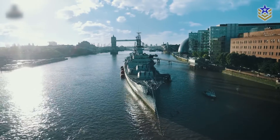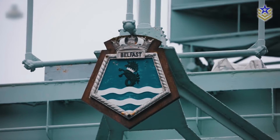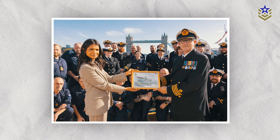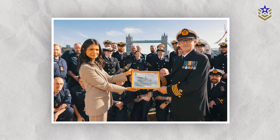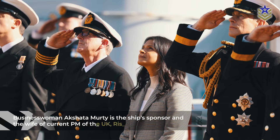RFA Proteus, named after the Greek god of rivers and water, completed its trials and training off the coast of Portland before berthing alongside the iconic wartime cruiser HMS Belfast for its service of dedication. Commanding Officer Captain Martin Jones of the RFA expressed his pride in bringing RFA Proteus to the City of London for its official naming ceremony, emphasizing the public exposure this location offers to the RFA.